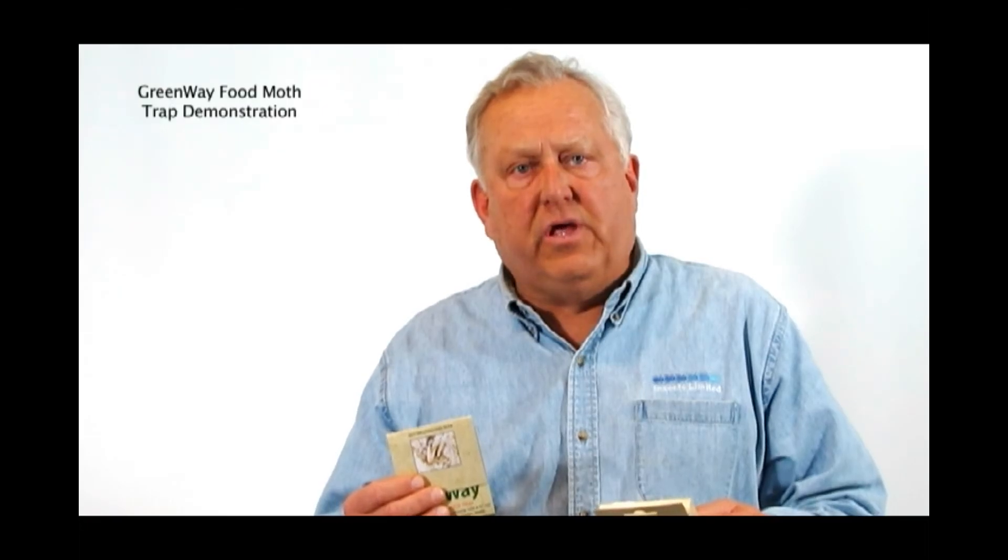This trap and lure combination has been specially designed to go into the home. It is a small tent with glue on it. You open the tent, you open the paper that is on the glue itself, place the lure inside of it, and these lures last for 60 days.